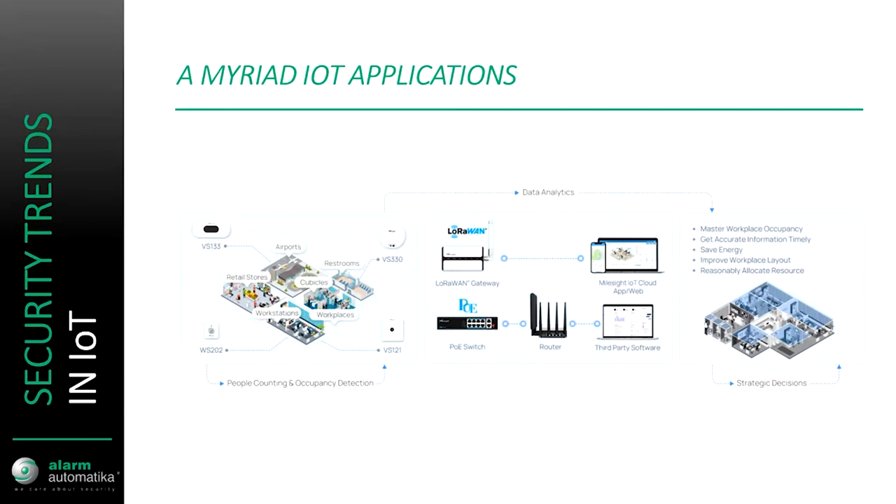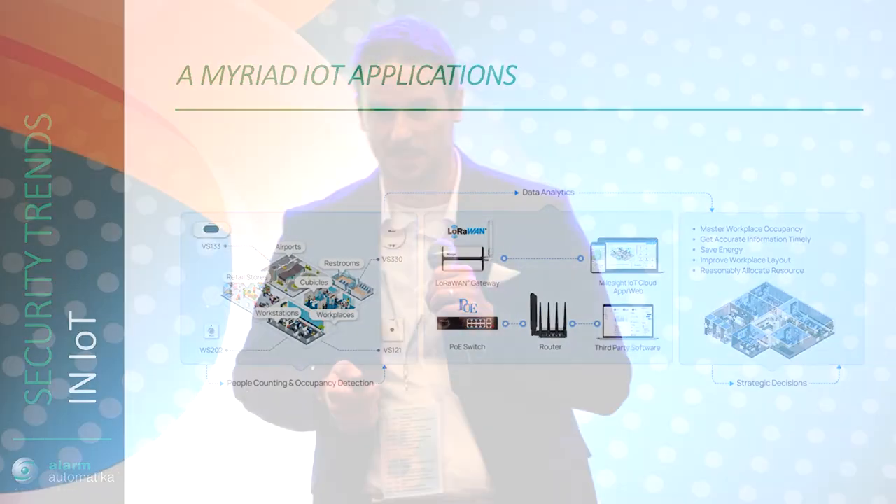One protocol we've been looking at as a company is LoRa, meaning Long Range Wide Area Network, which allows wireless communication of various types of sensors over very large distances — up to more than 20 kilometers in open space, or two to five kilometers within cities. We had a pilot project in the city of Virovitica with some sensors deployed inside the city.